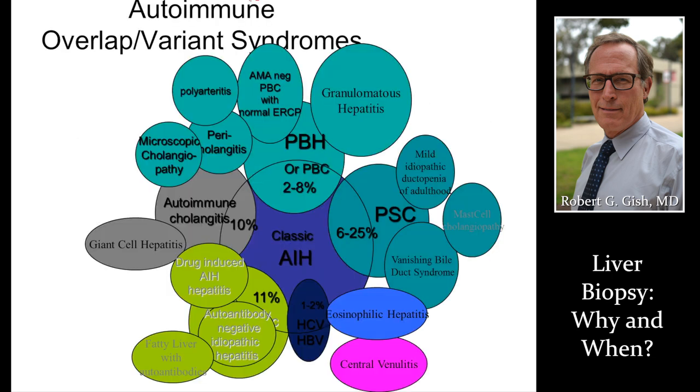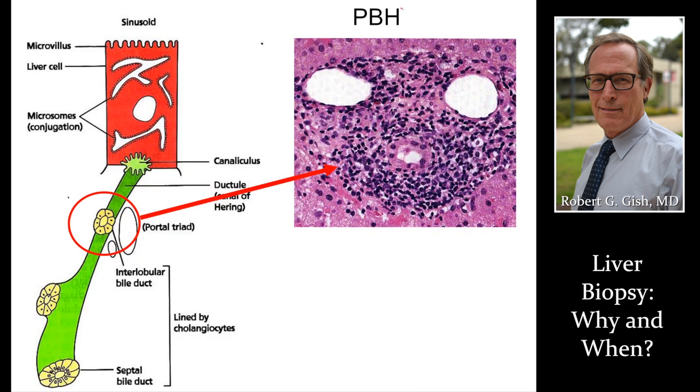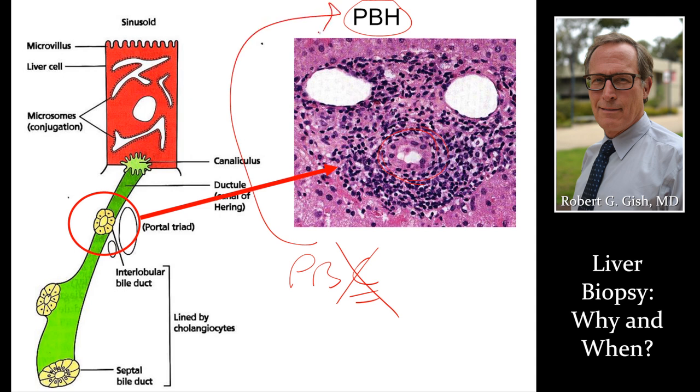We're going to use a biopsy if you have autoimmune disease — an immune attack on the liver. We look at all the different variants and want to know the type, stage, and grade to help manage your disease. Primary biliary hepatitis is where the immune system is attacking the bile ducts. We want to know if you have cirrhosis or not — if you don't, we call it primary biliary hepatitis, an attack on the bile tubes.